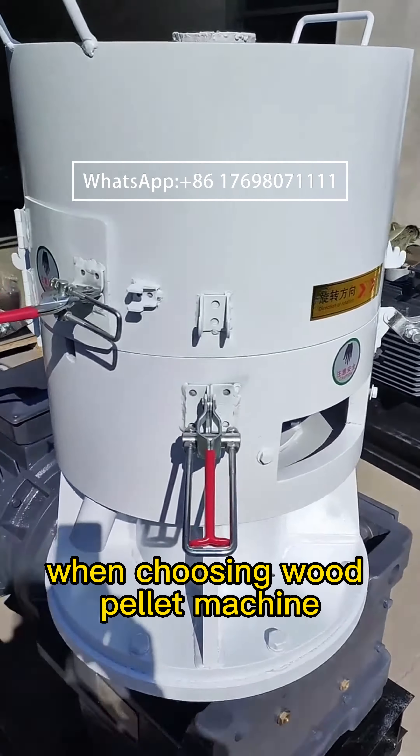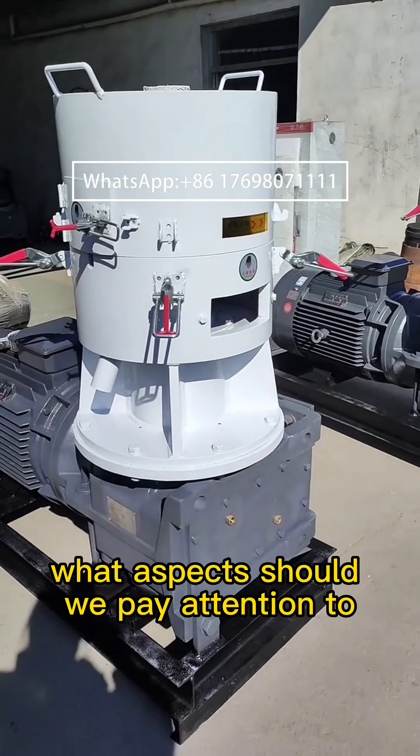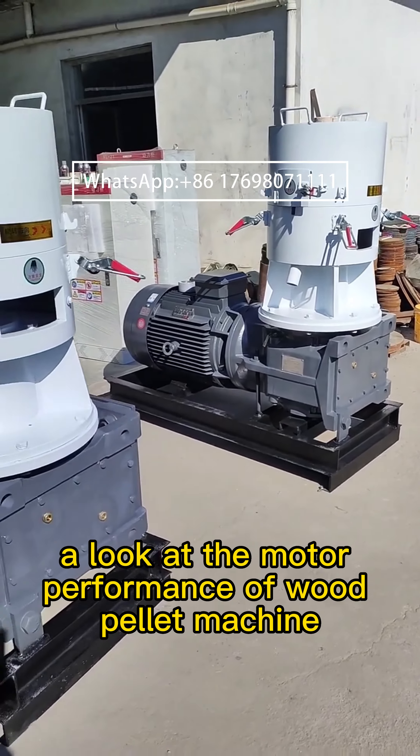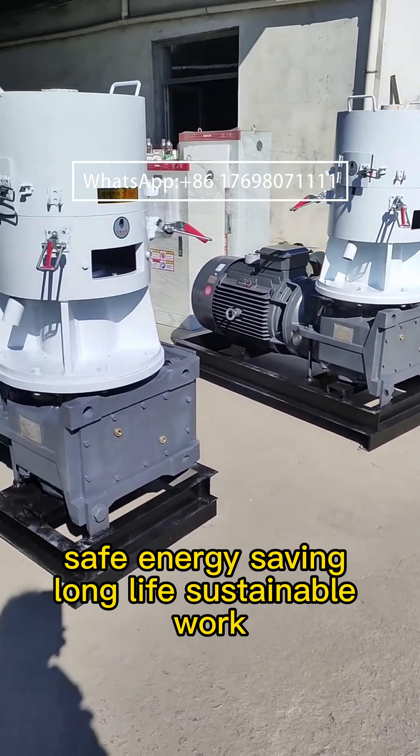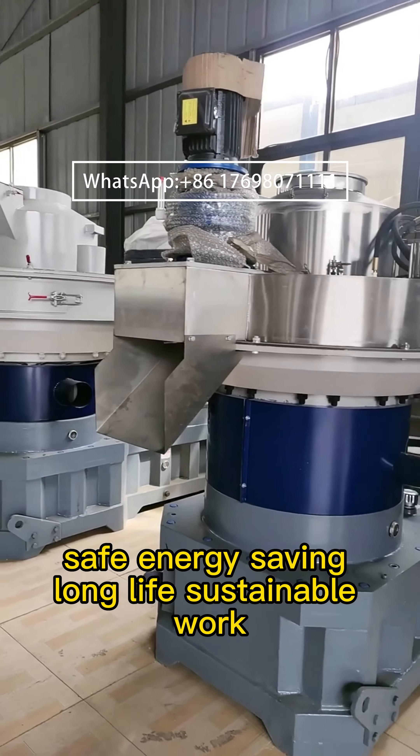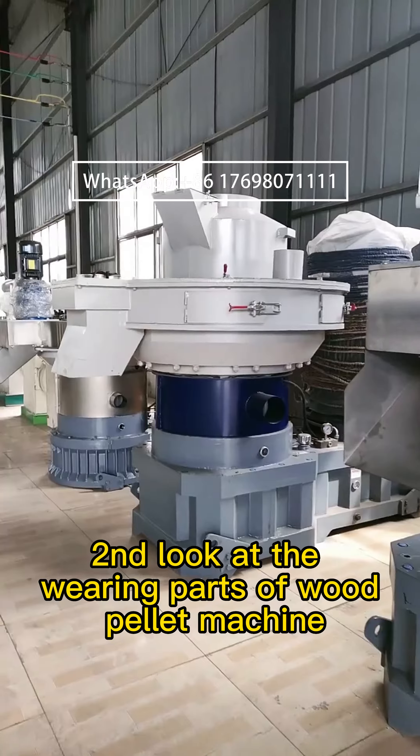When choosing a wood pellet machine, what aspects should we pay attention to? First, look at the motor performance of the wood pellet machine. It should be stable, safe, energy saving, with a long life and capable of sustainable work.